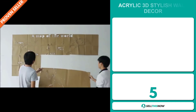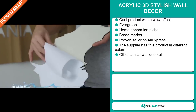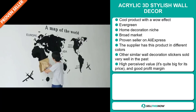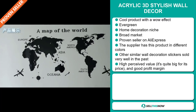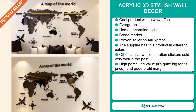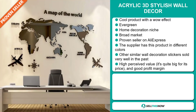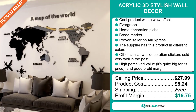Our next product is the Acrylic 3D Stylish Wall Decor. Now this is a cool product with a definite wow effect. It's an evergreen product — you can sell this all year round — and it falls under the home decoration niche market. We also think that this item has a broad market base, and it's a proven seller on AliExpress with many, many orders. The supplier has this product in different colors, and other similar wall decoration stickers have sold very well in the past. It has a high perceived value and it's quite big for its price. The selling price is just under $28, the product cost is only $8.24, shipping is completely free, so you're looking at a profit margin of $19.75. Sell this now.